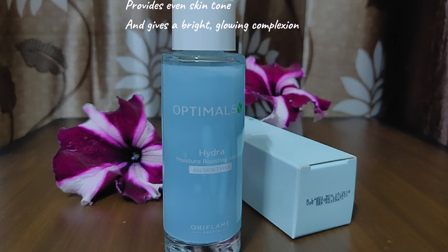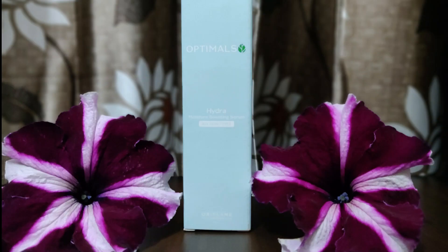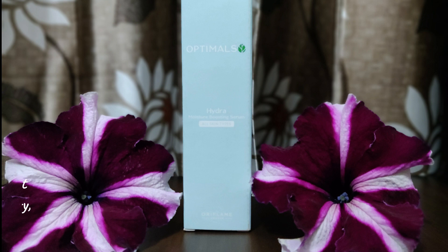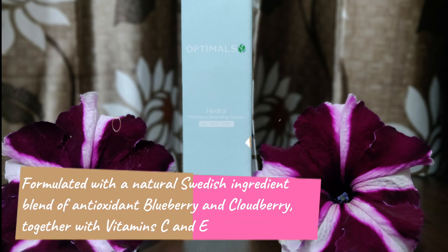This makes serums a great tool for targeting specific skincare concerns such as wrinkles — so goodbye to signs of aging! Now, coming to the Optimals Hydra Boost Serum, Oriflame claims their serum provides naturally radiant and instantly hydrated skin. This serum contains blueberries that are loaded with antioxidants that help to protect the skin against damaging free radicals.